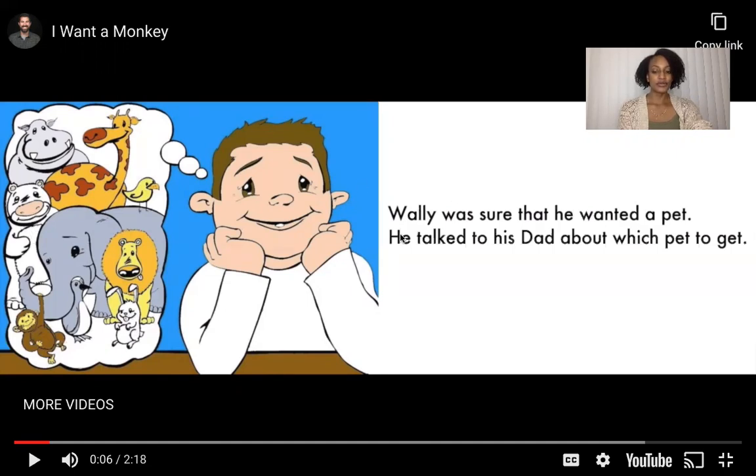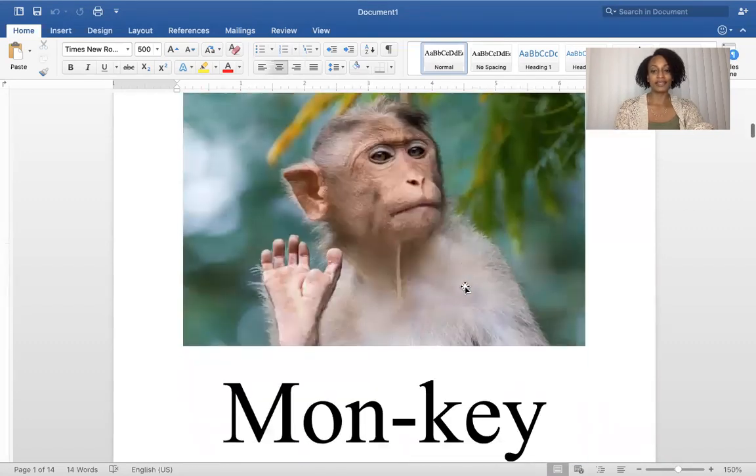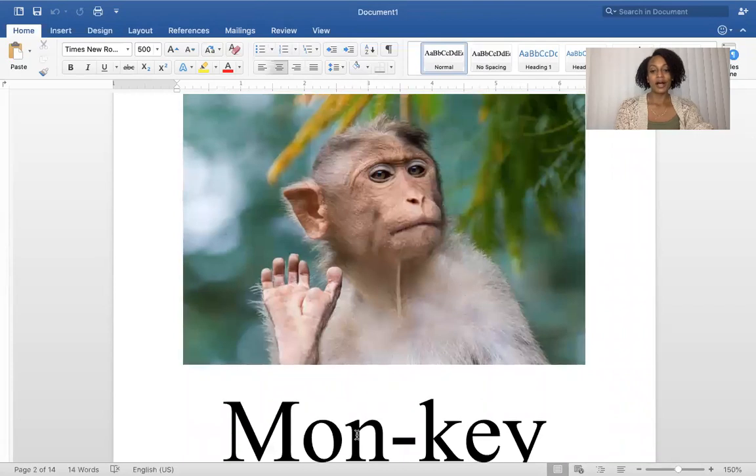So what kind of pet do you think Wally decided to get? I'll give you a clue — it starts with the letter M. This is the type of animal that starts with the letter M. It loves bananas and swinging in trees, and it rhymes with the word spunky. Can you guess which animal it is? If you said monkey, you were right! Monkey!